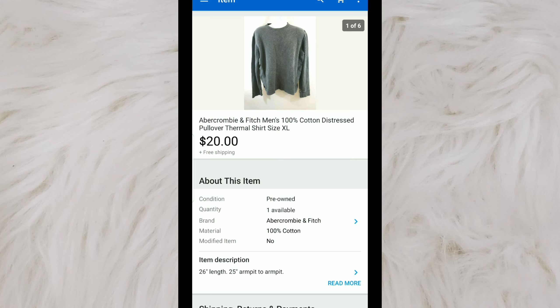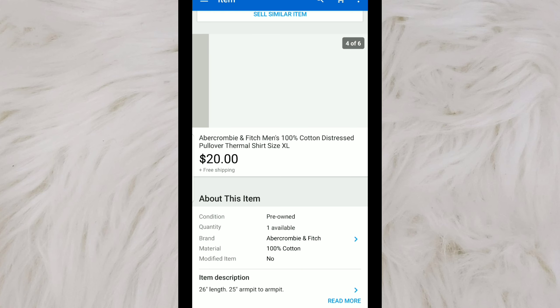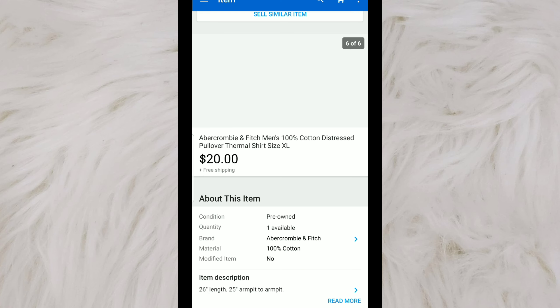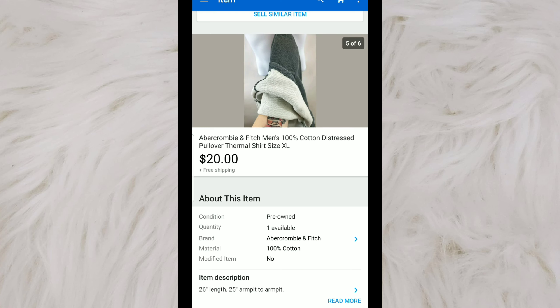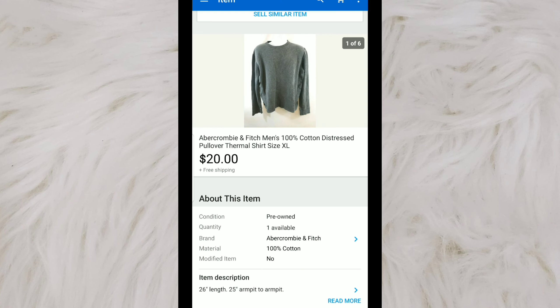This is an Abercrombie and Fitch men's 100% distressed cotton pullover. Something about the aesthetic of this is really in right now — the distressed looking sweaters or thermal shirts. I picked this up for a few dollars, and it sold for $20 with free shipping. These tend to be a quick flip, even if you're not making a lot of money off them, just because they're really grungy looking and that's really in right now. Whenever I come across grungy, distressed looking sweaters, I tend to pick them up.